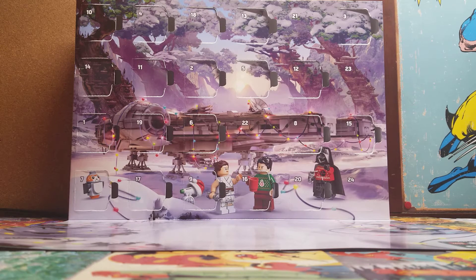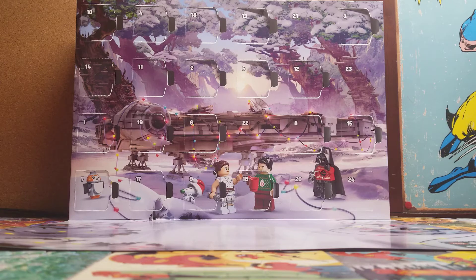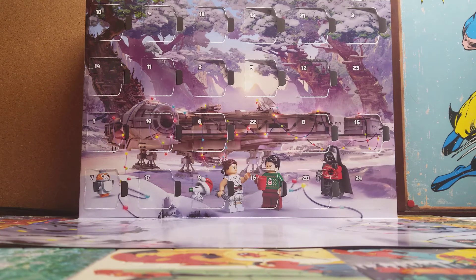Hey guys, AeroPriot here, and you know the drill — day 21 of the Gavin Calendar, so let's get it opened up. I knew we weren't going to be getting this soon, since this is the final four days of the Gavin Calendar.